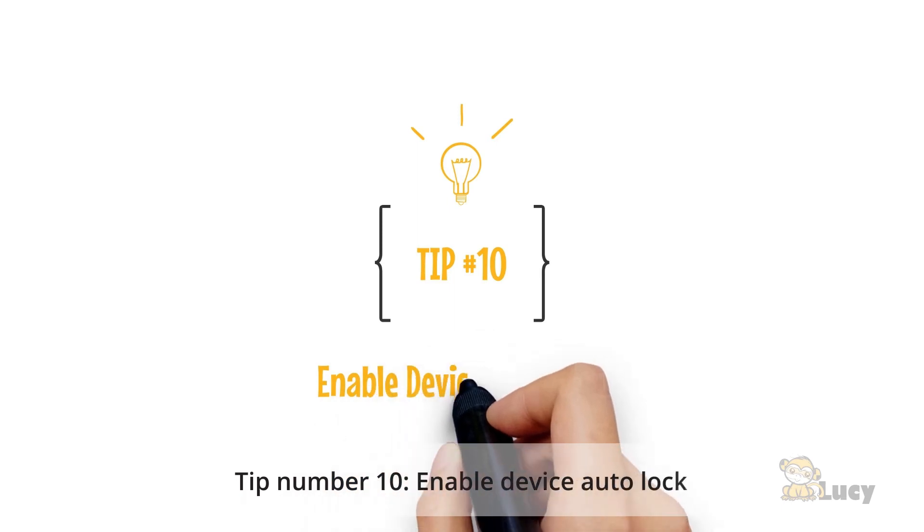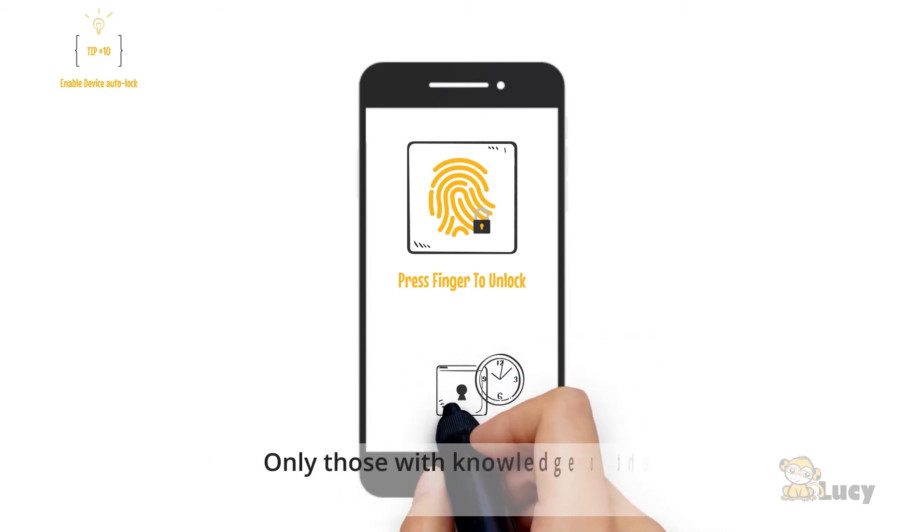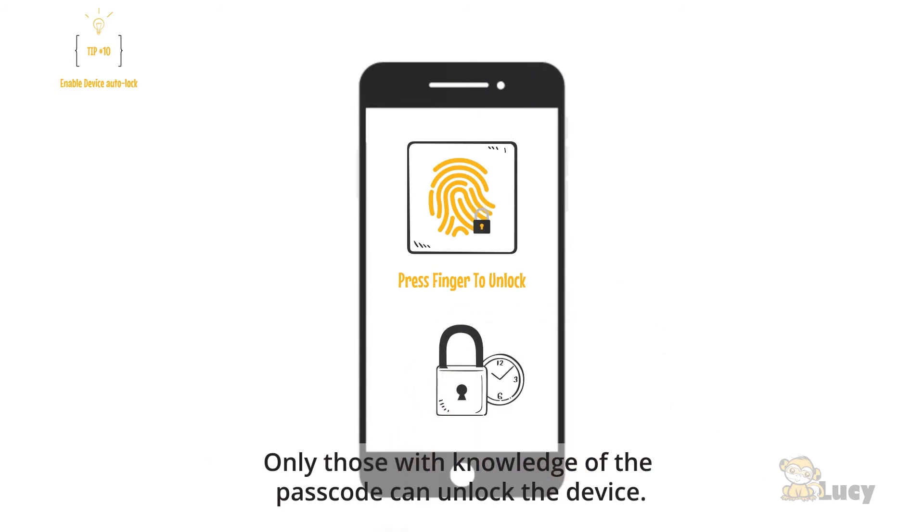Tip number ten: enable device auto-lock. Configure your device to lock automatically after a period of time. Only those with knowledge of the passcode can unlock the device.